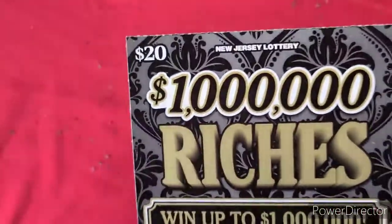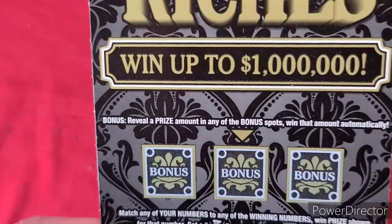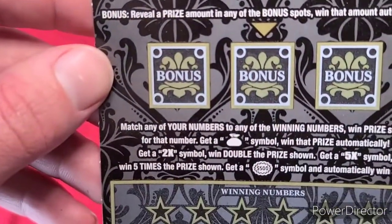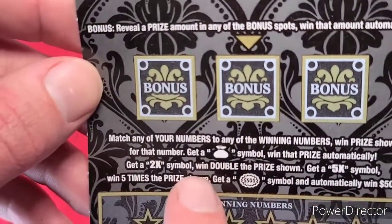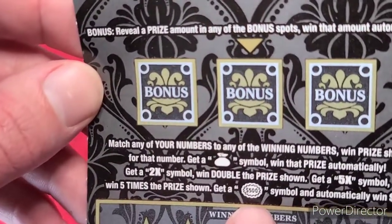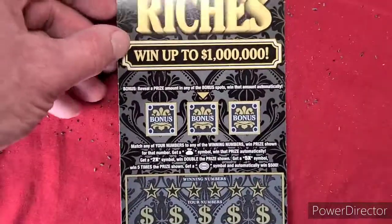Million Dollar Riches. In the bonus area, reveal a bonus prize automatically — if any of the bonus spots win, you win that amount automatically. With this one, get a money bag symbol, win prize automatically; get a 2x symbol, win double the prize; get a 5x symbol, win 5 times. And if you get a $500 symbol, win automatically $500. We'll go ahead and start off with the bonus area.